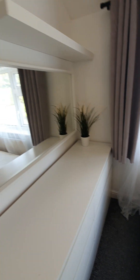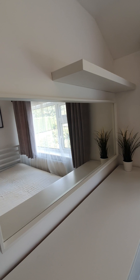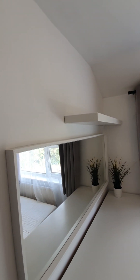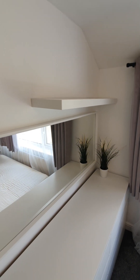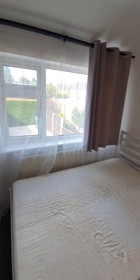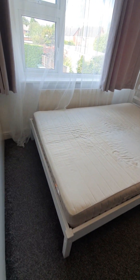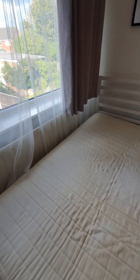Decorative plants — fake plants. One mounted mirror, rectangular in white frame. Above we have a shelf beam, white, Ikea style. Double bed with a white wooden frame and its mattress.